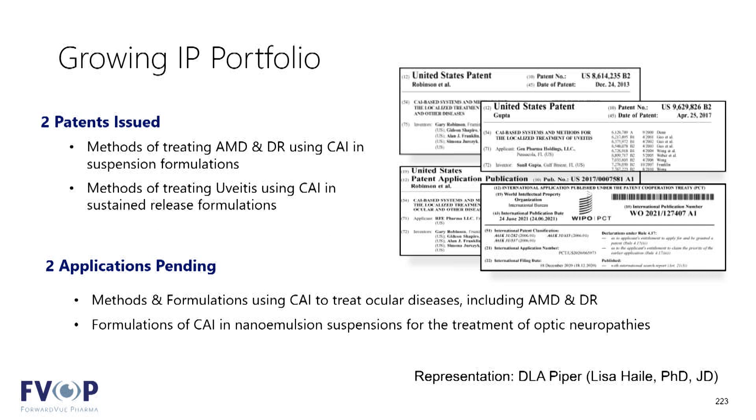We're building a patent portfolio around our opportunities. We have two patents issued and two additional applications currently under review at the patent office, covering both methods of treatment and formulation specific to our optimal drug delivery.